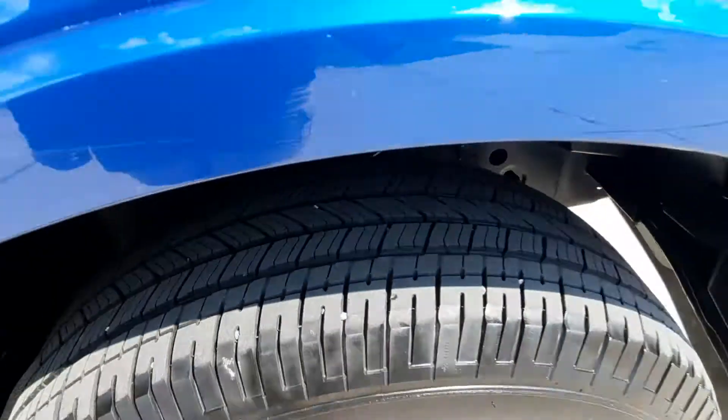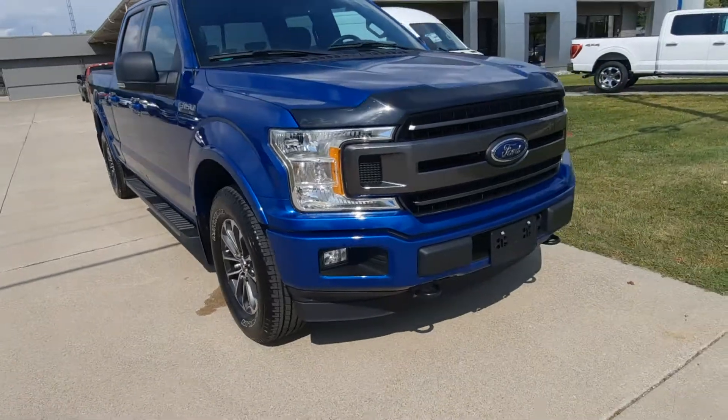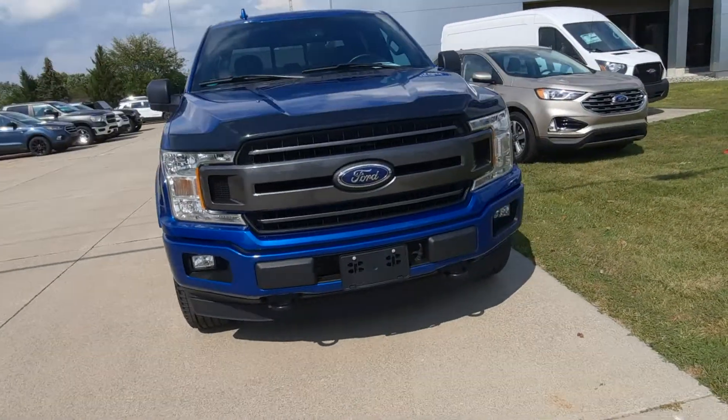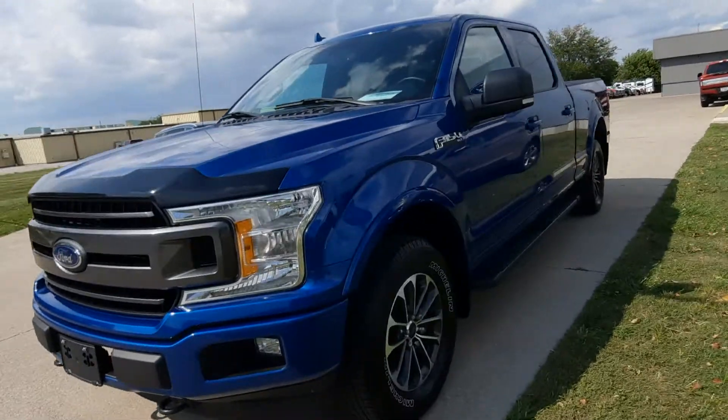Tires look good all the way around. That was a look at the outside — we'll check out the inside.